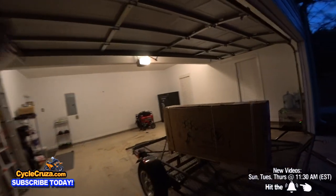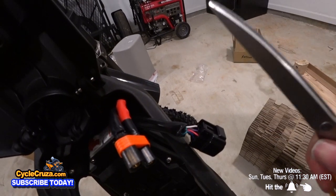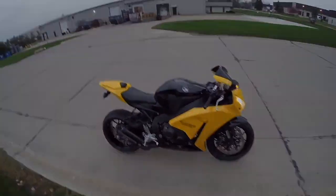Dude, check it out. I finally got my new motorcycle. There you go. Let's go for a ride.